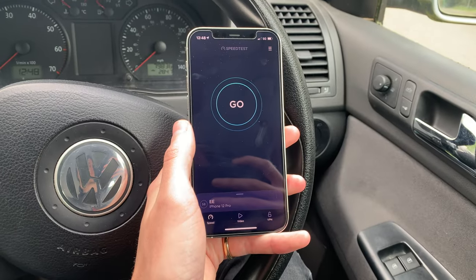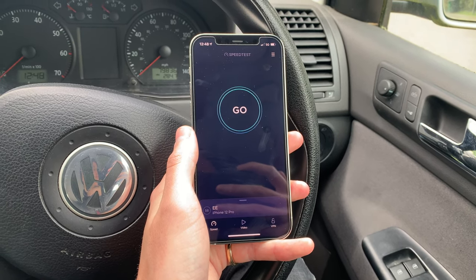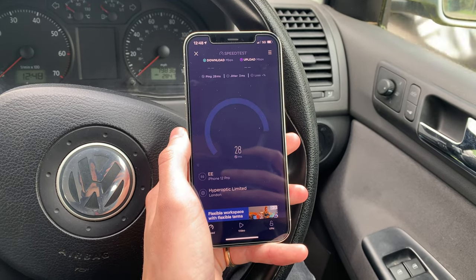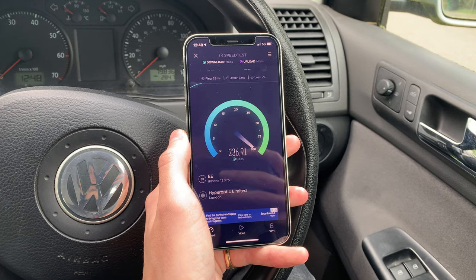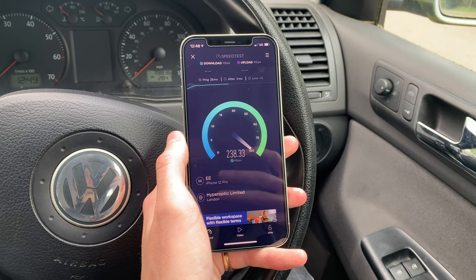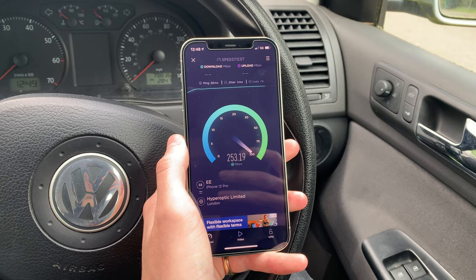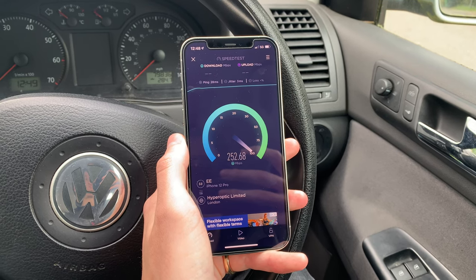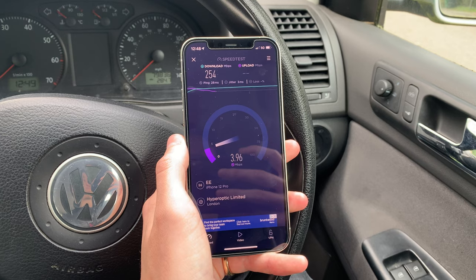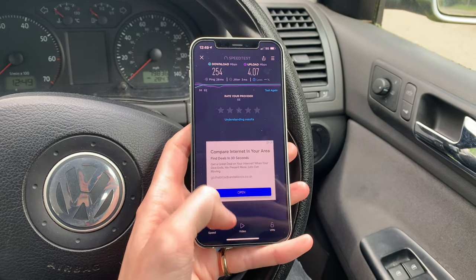I've driven about half a mile away from the previous location, still in Reading, and you can see in the top right we have two out of four bars of 5G service. We're going to go ahead and hit go. Ping is very low at only 28 milliseconds, and the download is speeding up to 240 megabits per second — finishing at 254 on the download. Not quite as fast as that 440 we saw earlier, but still very fast. Upload is much slower this time, only coming in at 4.1 megabits per second.